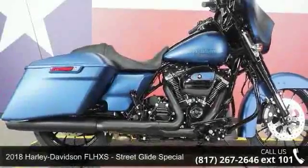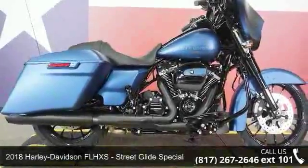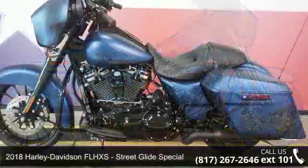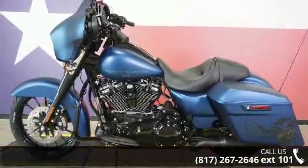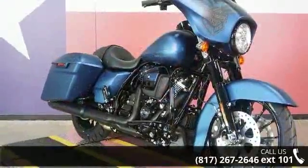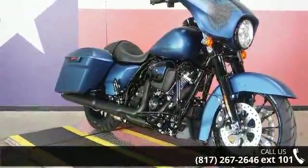Check out this 2018 Harley-Davidson FLHXS Street Glide Special. If you are looking for a great motorcycle, this one could be yours today. Low mileage is an important factor in your purchase, and this one delivers a low odometer reading.